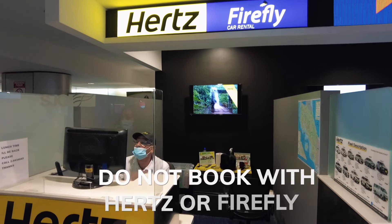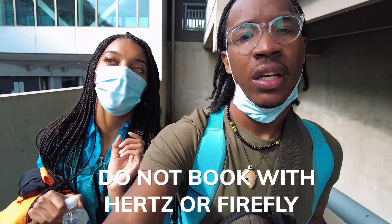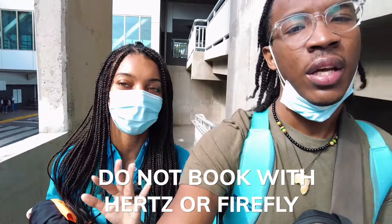We were trying to get a rental car to take us to La Fortuna. However, we booked with Firefly and they gave away our car rental. Firefly and Hertz are the same company. Not a good experience — don't ever use them.